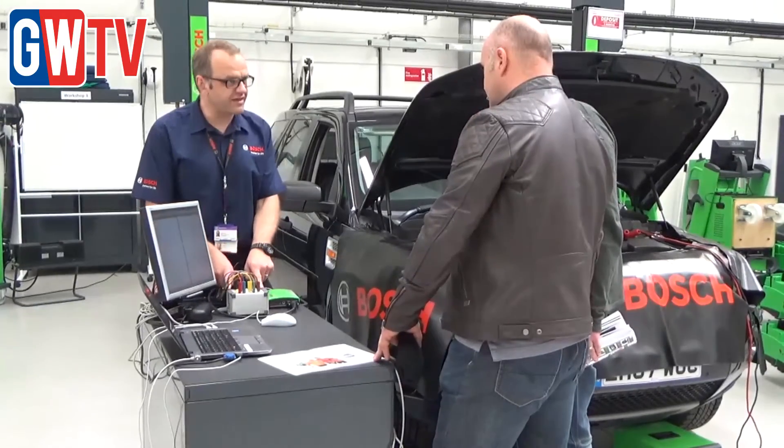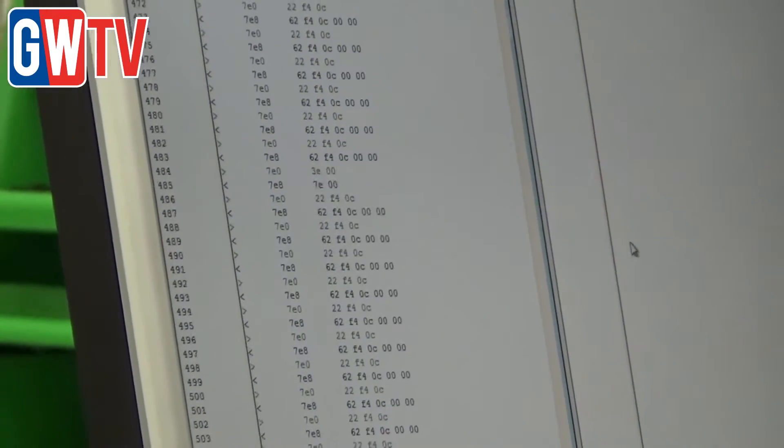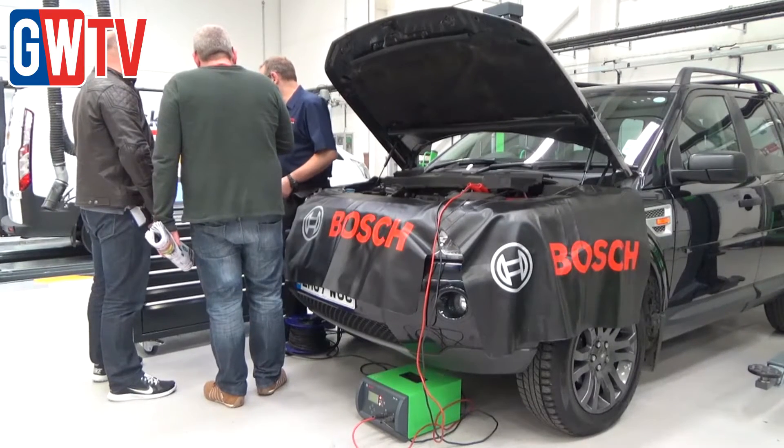People have said in the past about a tipping point where garages have to get into diagnostics, and for any workshops that are not doing their own diagnostics, now it's time to get on board, embrace the technology, partner with a company like Bosch and Hickleys for the right equipment and the right training to help you do the job.